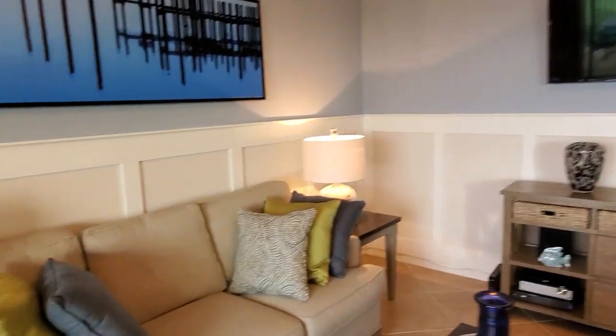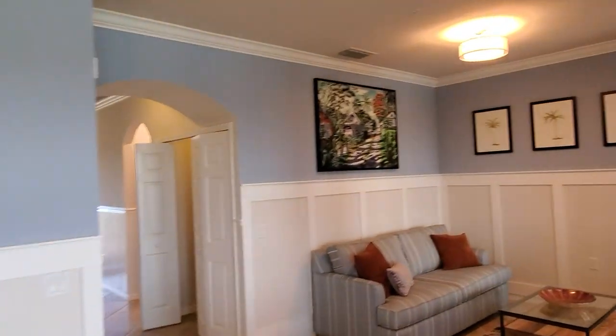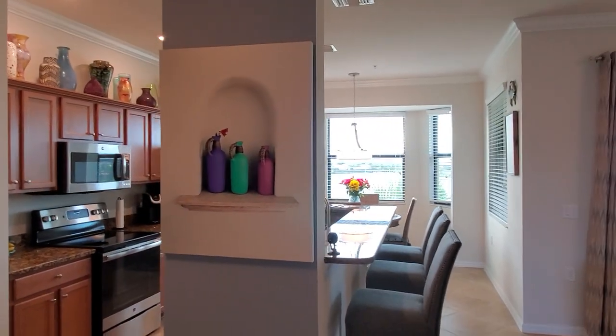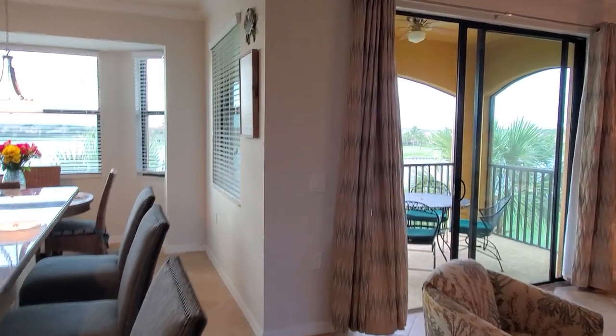Best of all, this home is being offered completely turnkey furnished. Everything that you see here — with the exception of three items — is included in the sale. The first is this blue painting right here, the second is the multi-color painting above the pull-out couch, and the third would be this painting right here. Otherwise, everything else you see in this condo is included with the sale.